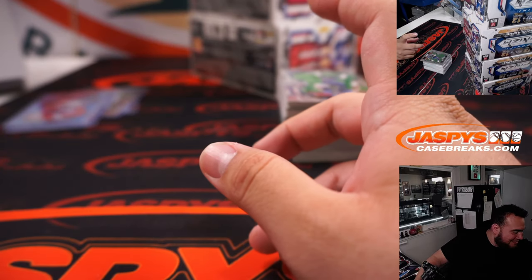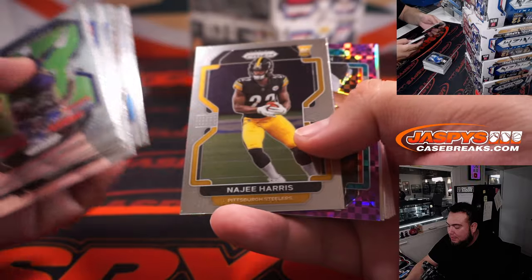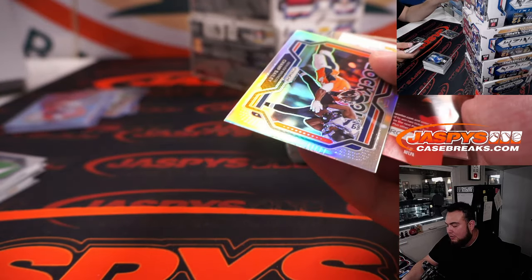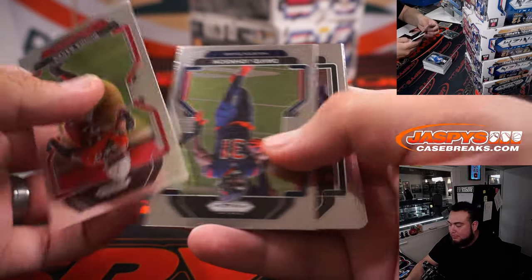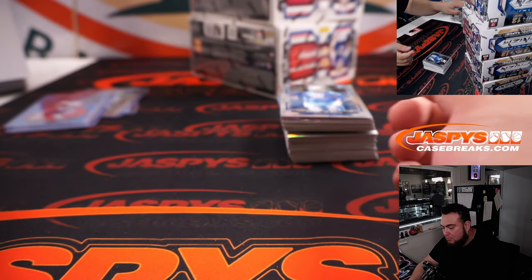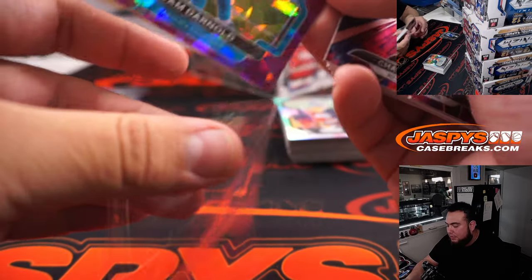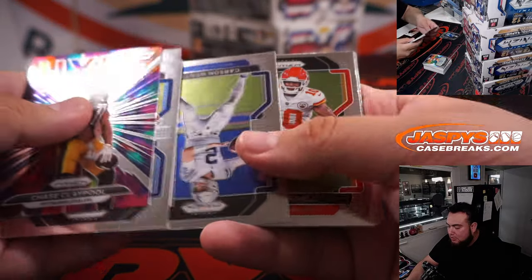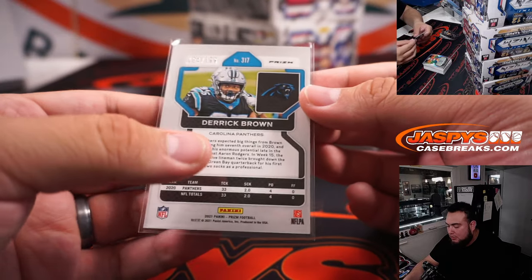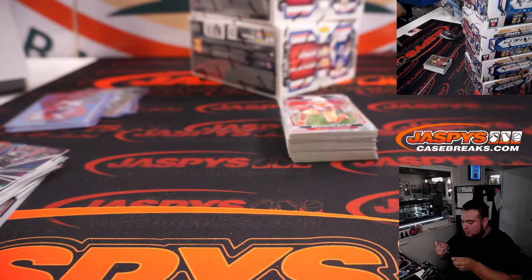Hold up guys, somebody's at the door. Hunter Long. Champ Bailey, Lockdown. Sam Darnold for the Carolina Panthers — great break for the Panthers in this one. Derek Brown, off center. And Jordan Love, second year autograph, Green Bay Packers — that's going to Carl. Little J-Hart.